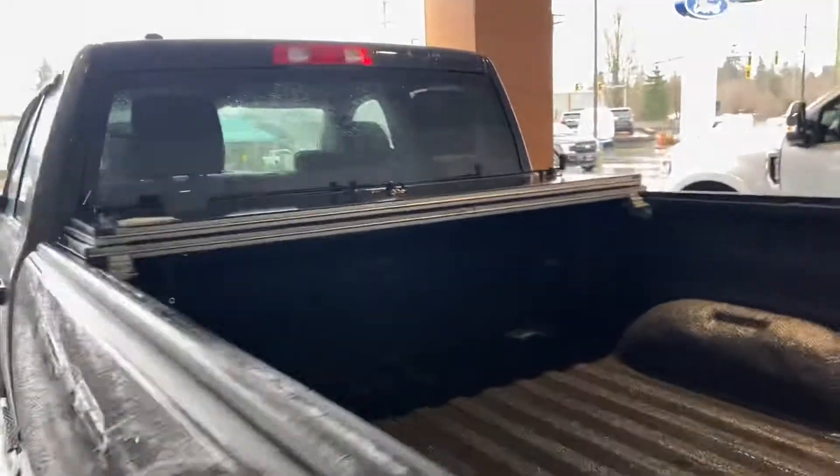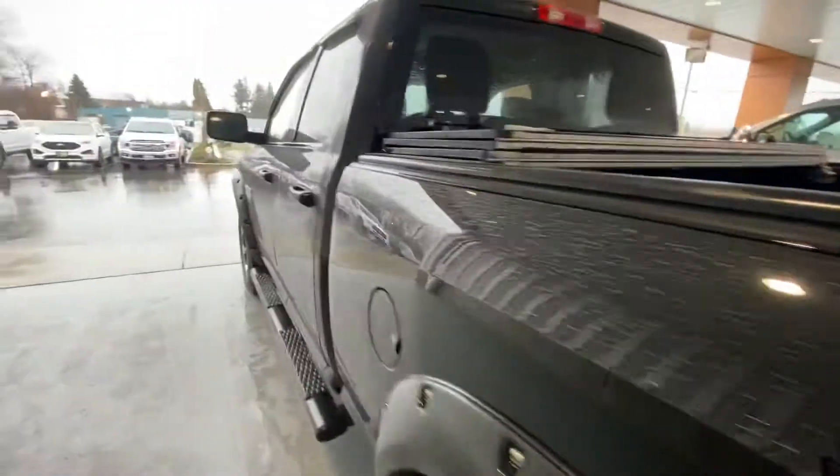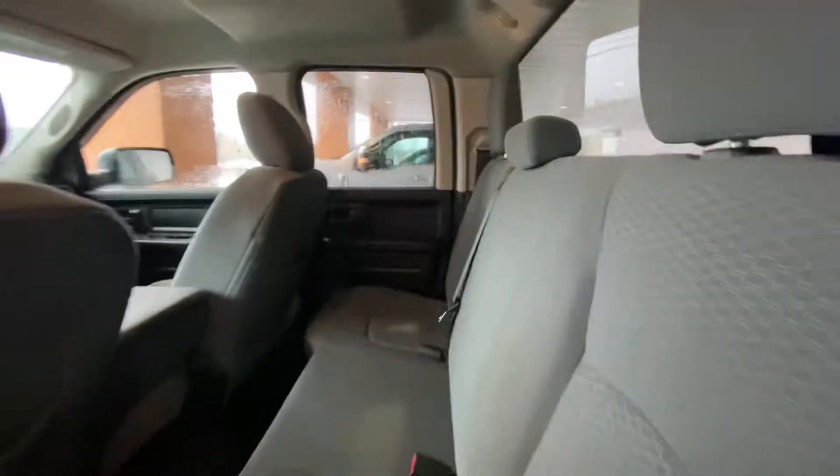It's got a tri-fold tonneau cover, and the bed liner is done by Scorpion. Interior-wise, it's in great condition — quad cab with lots of space.